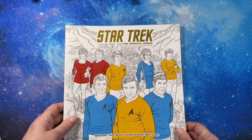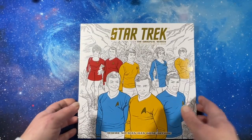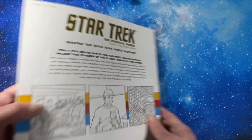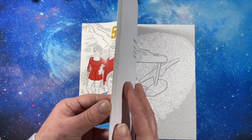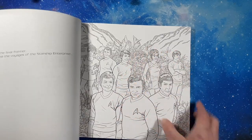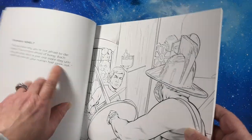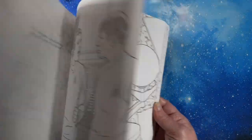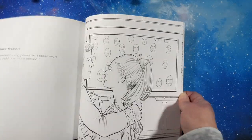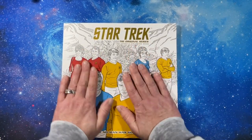The last one is 'Star Trek: The Original Series Adult Coloring Book — Where No Man Has Gone Before.' This one is published by Dark Horse, which is a comic book company. It's like a Johanna Basford-size book with nice paper and has little quotes on the pages. I'll do a flip-through of this one too — it's all original series and I'm very excited. The pictures are gorgeous, kind of gray scenic illustrations. Why did I not know this existed?